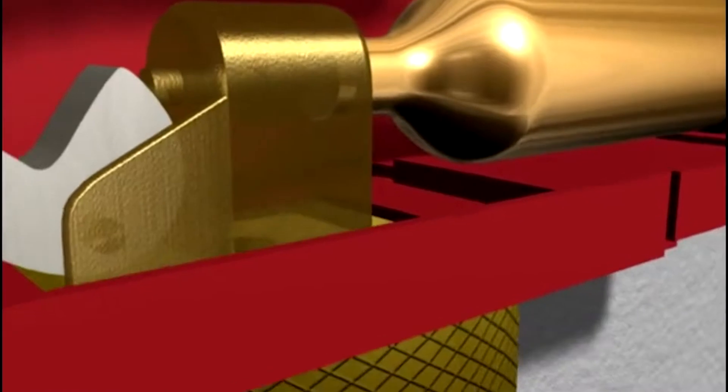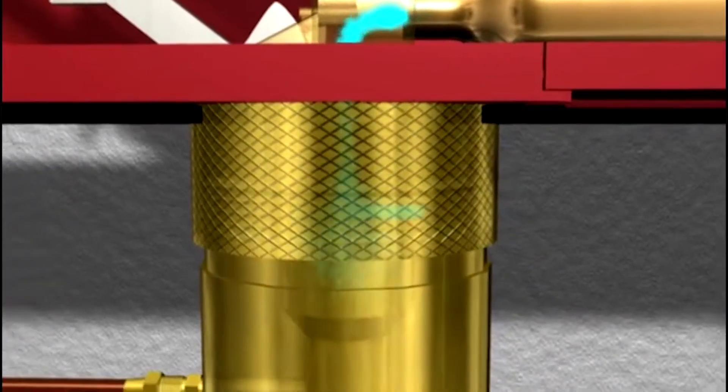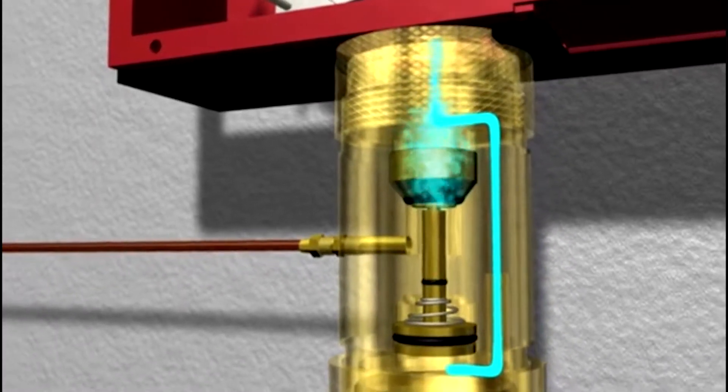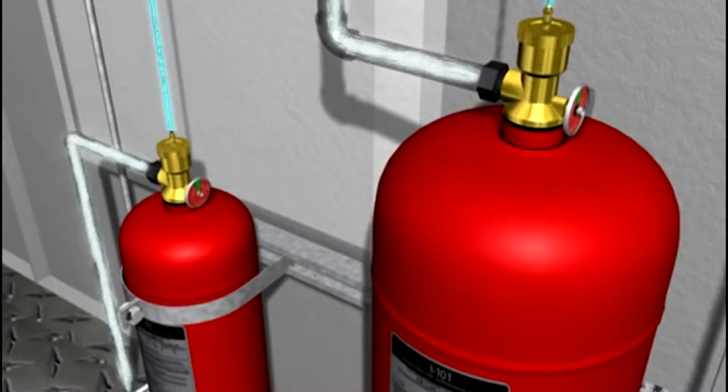During the system release, a lever within the control head forces a pin to puncture the small CO2 cartridge, sending carbon dioxide to the time delay. The time delay retards the system discharge by 10 to 20 seconds. Following the delay period, the time delay opens, allowing the carbon dioxide to actuate the dry chemical cylinders.